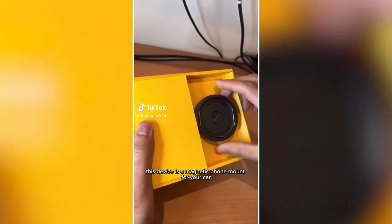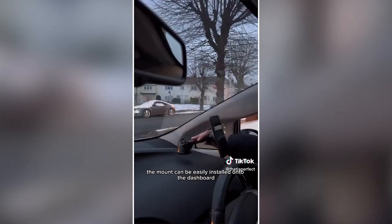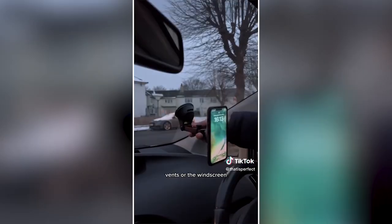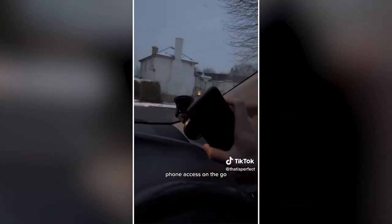Car gadgets you need to buy. This device is a magnetic phone mount for your car. It comes with a case which snaps to lock and twists to unlock. The mount can be easily installed onto the dashboard, vents, or windscreen, and it's fully adjustable, providing safe and convenient phone access on the go.